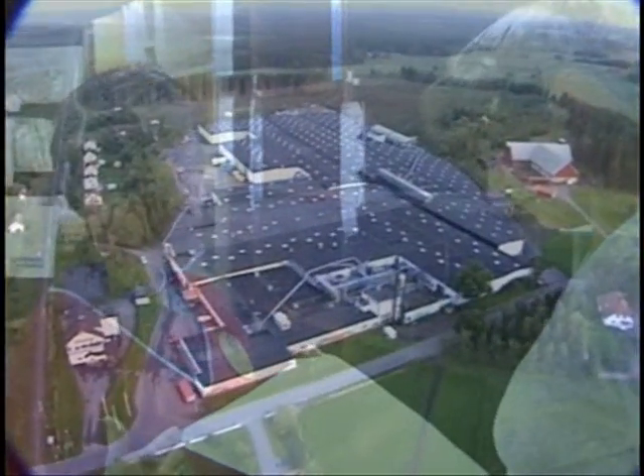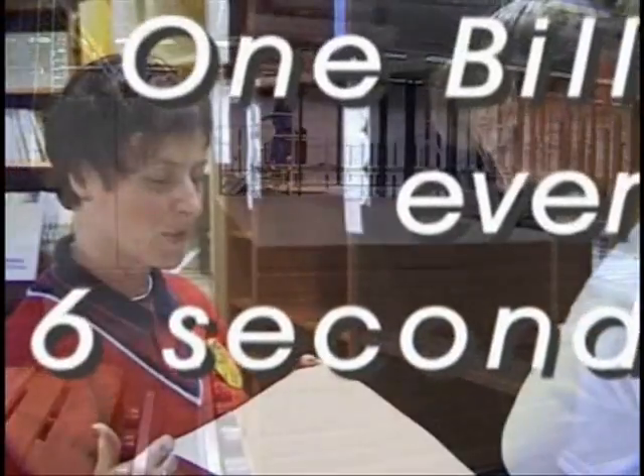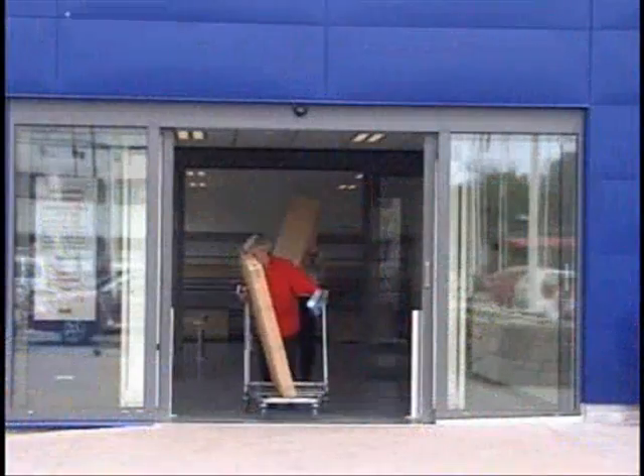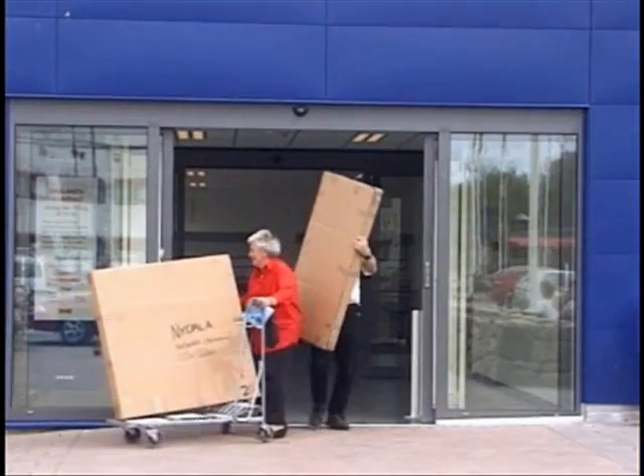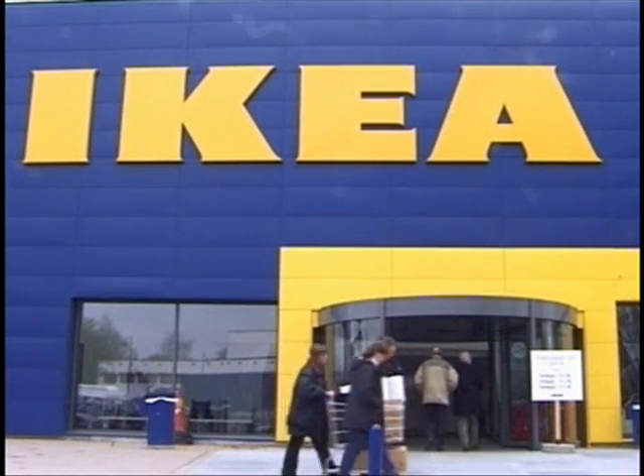This new plant means that IKEA has a new Billy Bookcase ready for delivery every six seconds. That adds up to 40,000 Billy Bookcases every week. And now every one of them has a price so low that as many people as possible can afford to buy their own Billy. Things couldn't be better.